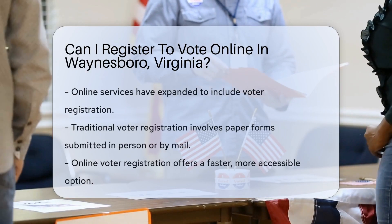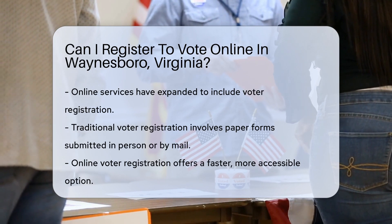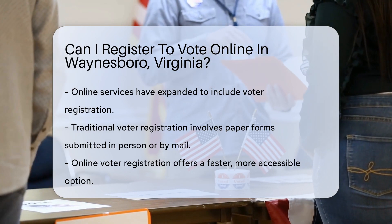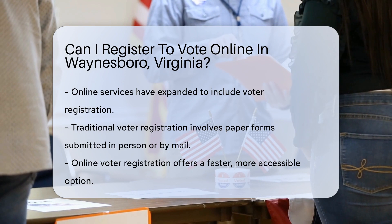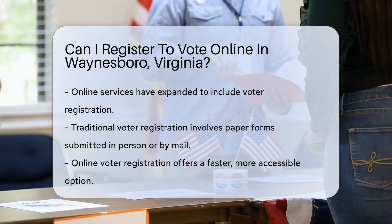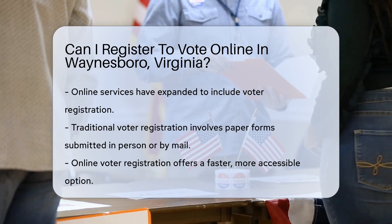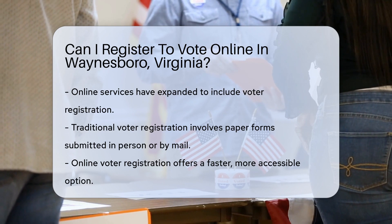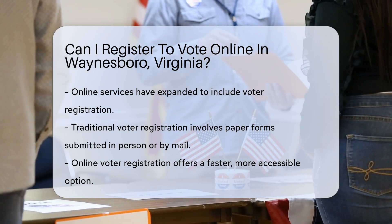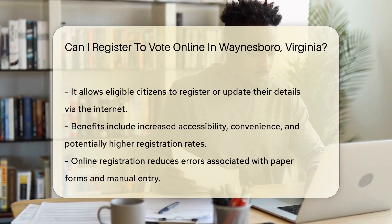In the digital age, the convenience of online services has extended to various civic duties, including voter registration. The process of registering to vote has traditionally been paper-based, requiring individuals to complete forms and submit them in person or by mail. This method, while effective, can be time-consuming and less accessible for some. The advent of online voter registration systems has revolutionized this process, offering a faster, more accessible alternative. Online voter registration allows eligible citizens to register to vote or update their registration details via the Internet.